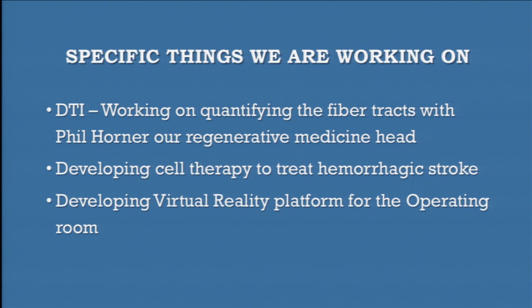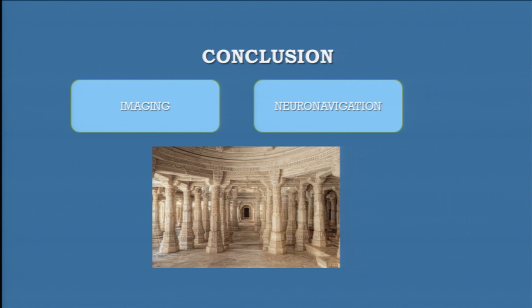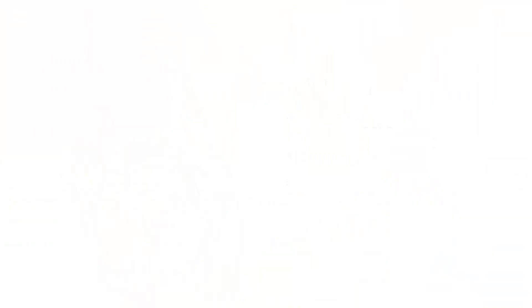In conclusion, Alan and I completely agree — imaging and neuro-navigation is part of neurosurgery. It's the pillar of neurosurgery to do it safely. Thanks very much. That was spectacular.